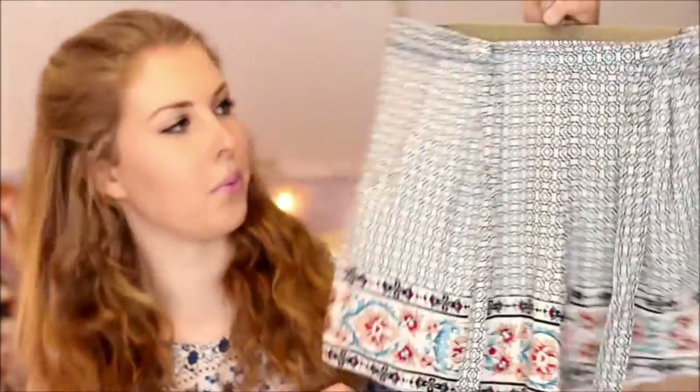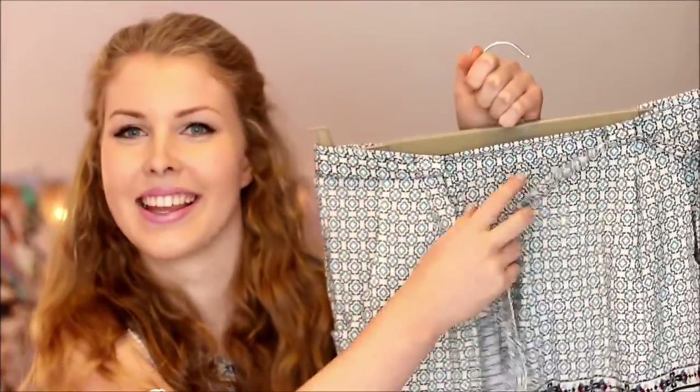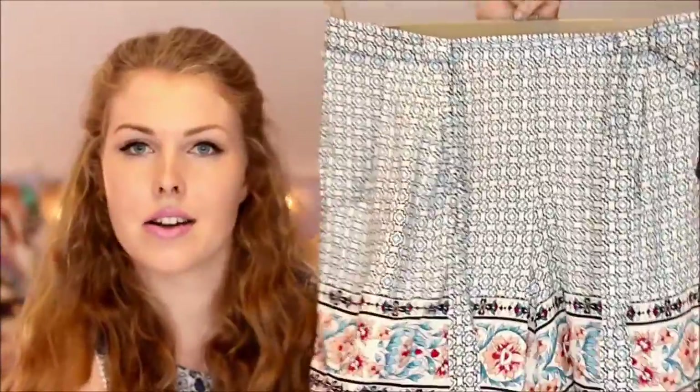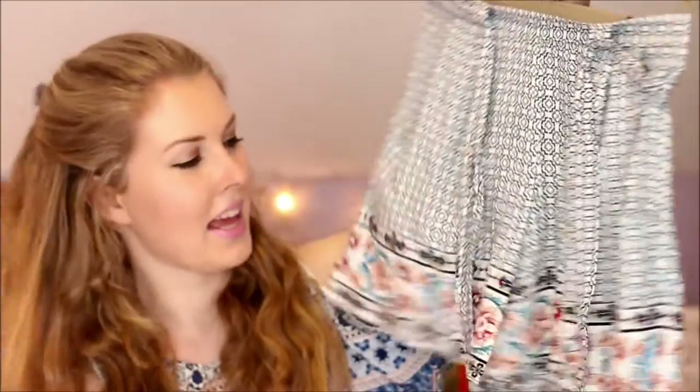Let's start off with New Look — I bought two items. The first item I picked up were these patterned shorts which have a tie waist. It's kind of a tile material with a nice floral pattern on the bottom, and the colours are blues, blacks, and pinks, which means you can pair it with any similar colours. Those shorts were £14.99, which was really good.